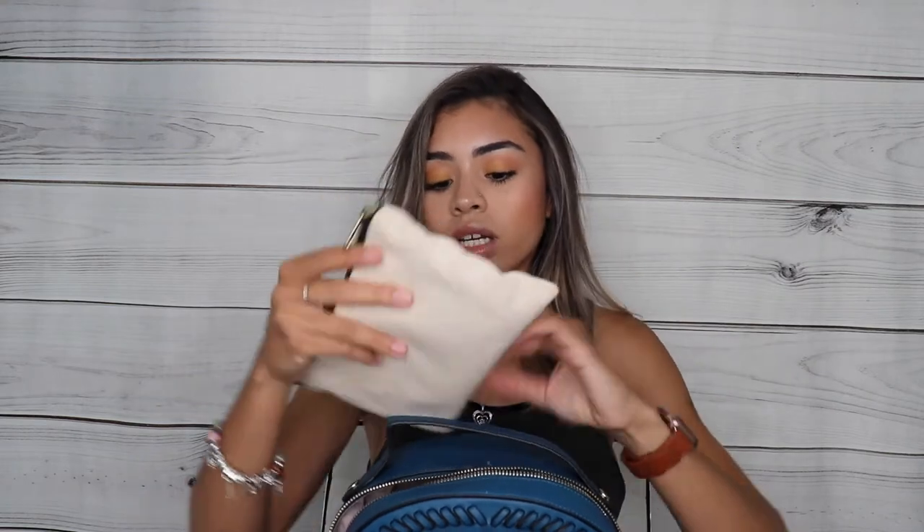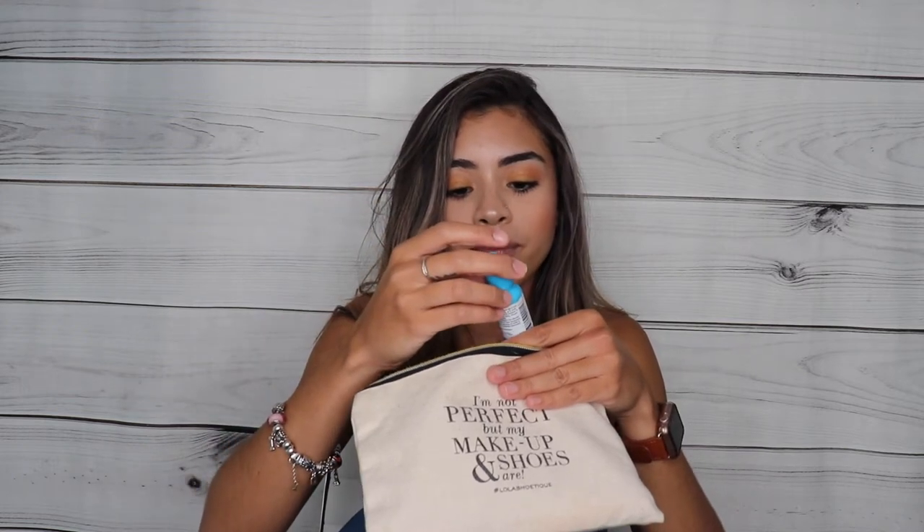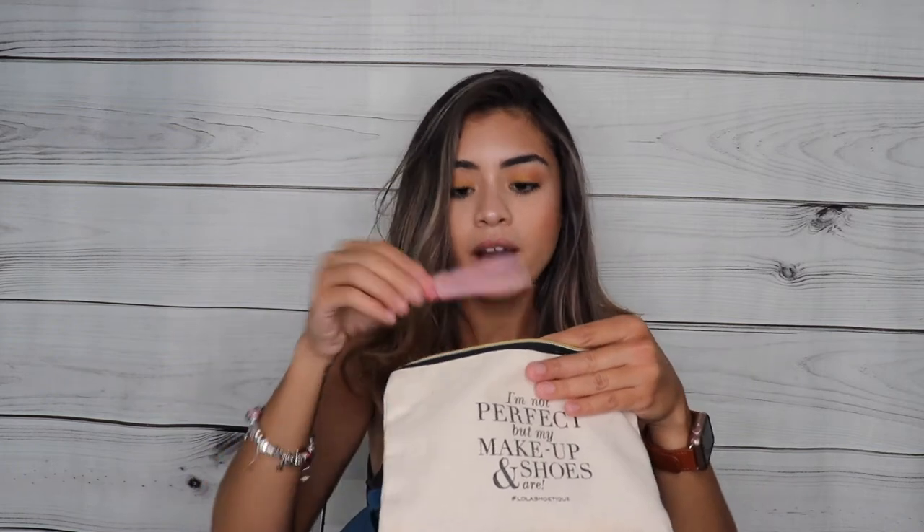I also have this little pouch from Lola Chateek — it says 'I'm not perfect, but my makeup and shoes are.' In here I have some Shout stain removers, a waterproof mascara, a lip gloss, my Burt's Bees Chapstick, an SD card adapter for my camera, extra contact lenses in case they dry out, Blink Tears eye drops, a pen, a hair tie, a nail file — I literally cannot go anywhere without a nail file — some Advil in case I have a headache, a lipstick from Trish McEvoy, and some feminine wipes.